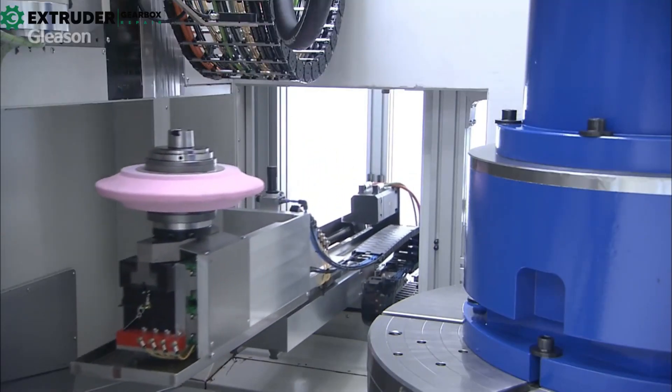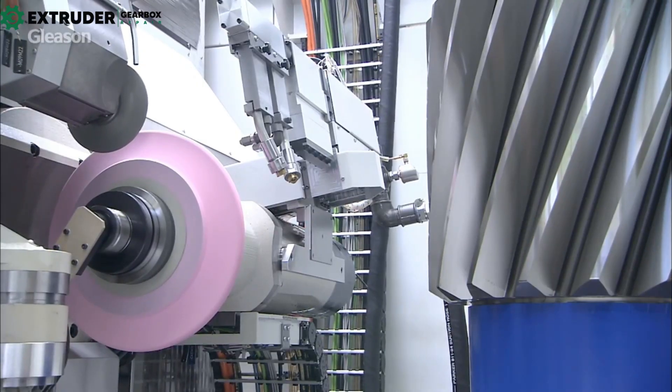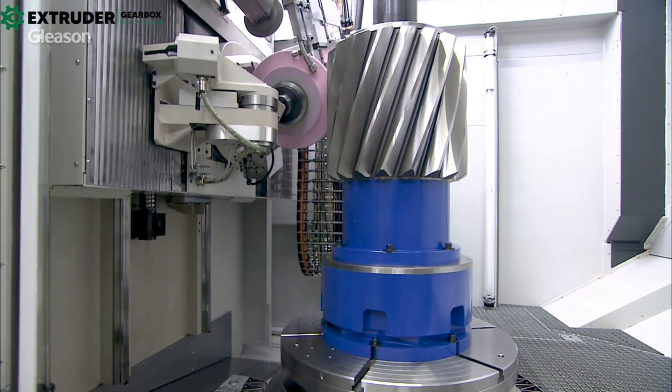The benefits of gear grinding are clear. Gear grinding results in more accurate gear teeth, leading to higher output and less downtime. Gears made through gear grinding are more dependable, long-lasting, and effective.